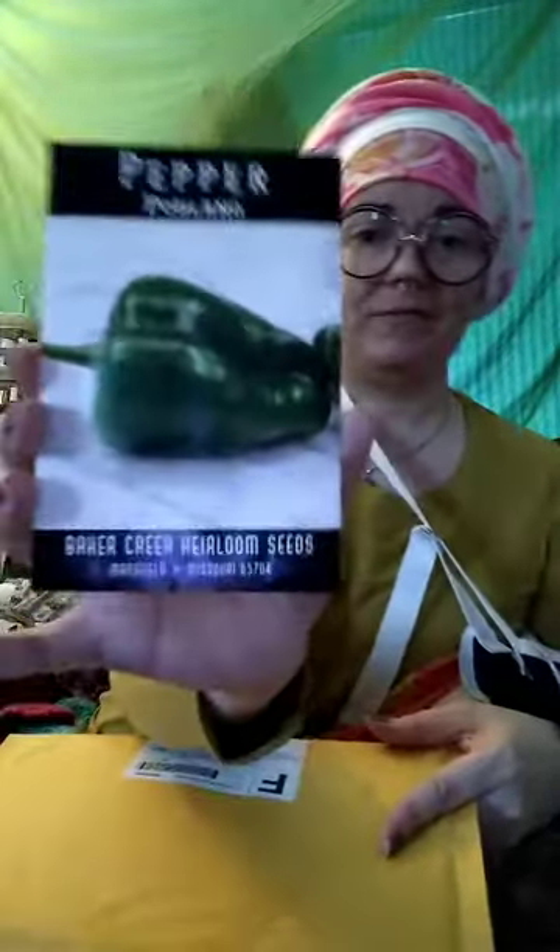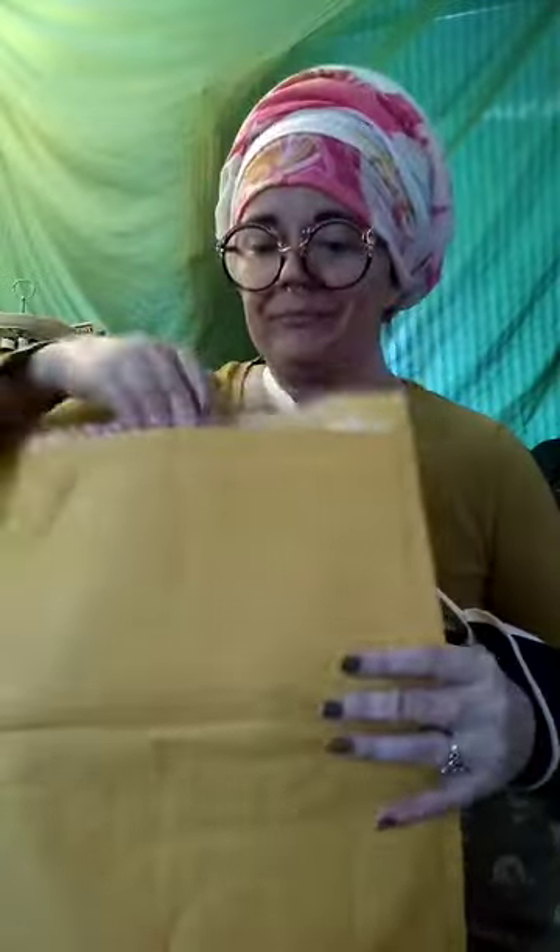Here are our least hot peppers — ancho peppers, also known as poblanos. We talked so long because we have so many seeds that we started a new video. We have a part two because I talk too much.